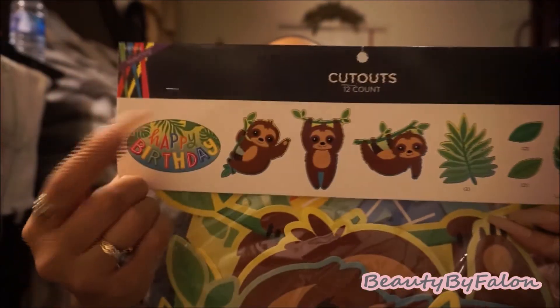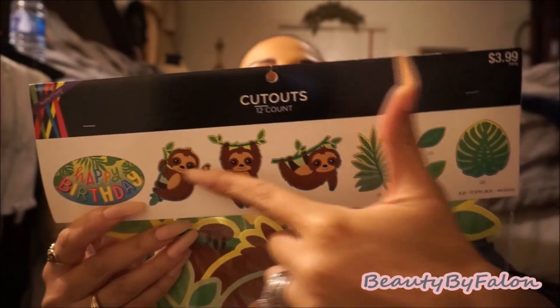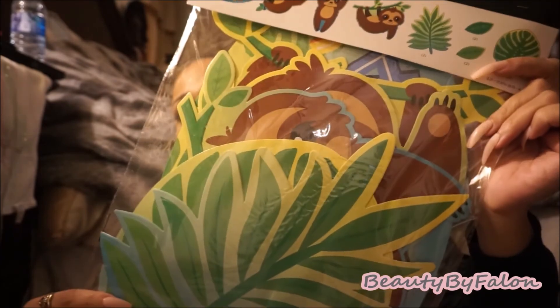I also used my 40% off coupon at Hobby Lobby — if you haven't heard, I believe they're doing away with that coupon on February 28th, so I wanted to use it while I can. I bought this item that's $3.99 and has little sloths on it. I'm not going to use the happy birthday part, but I bought it mainly for the sloth design. The baby is due in July, so I thought the tropical theme stuff at Dollar Tree would work really well with this sloth theme for the baby shower.